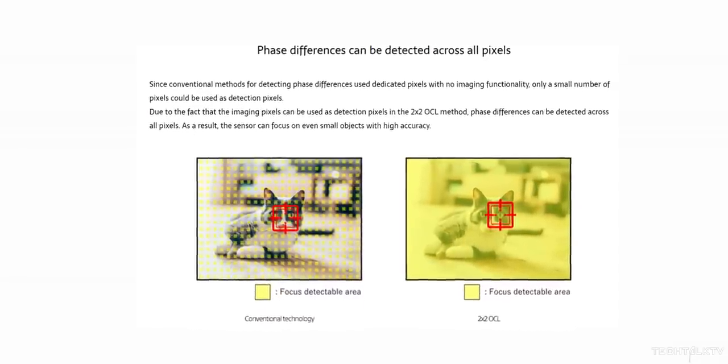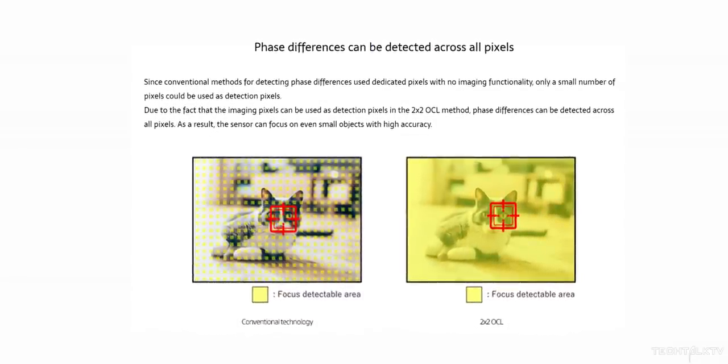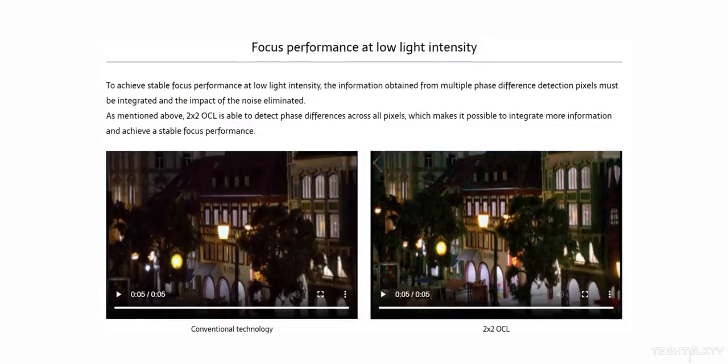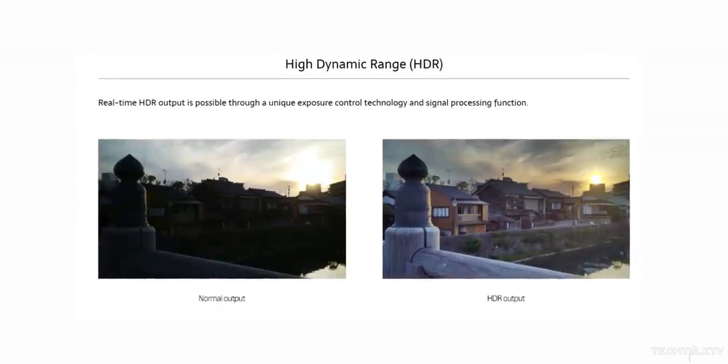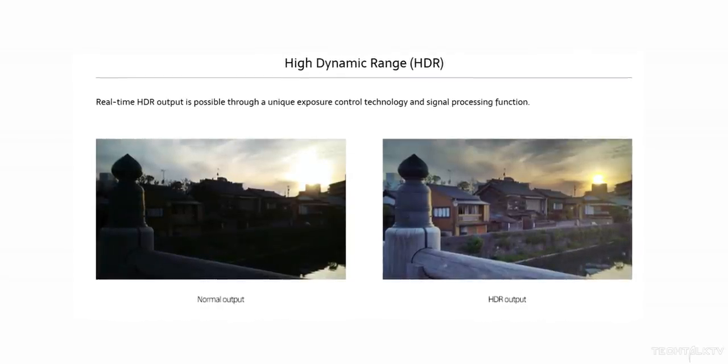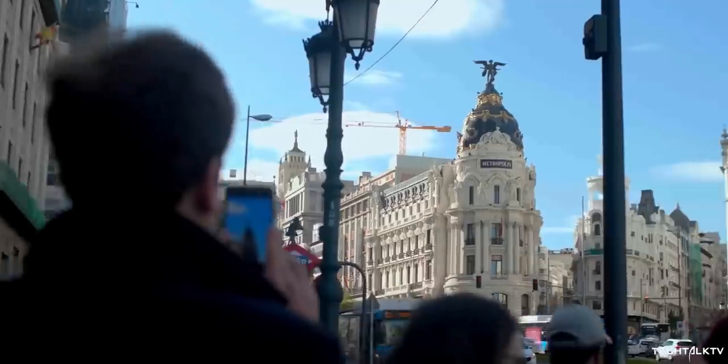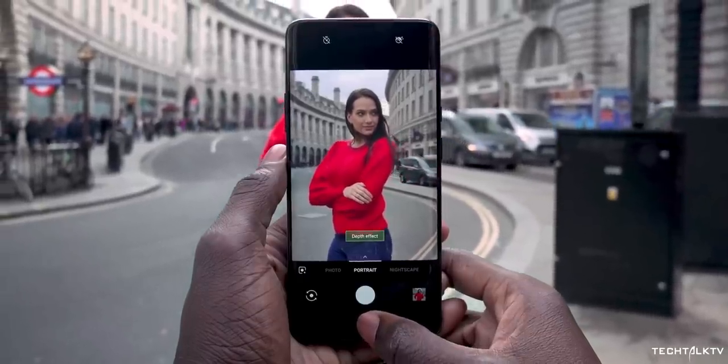This new tech has all-pixel omnidirectional PDAF, which will detect pattern changes in both vertical and horizontal directions. This will make use of more image data, thus enabling faster focusing and better low-light performance. Also, the camera will focus on finer details, which directly translates to better images. It doesn't sound as fancy as Samsung's 108MP sensor, but refinements like this play a huge role in determining the quality of images.